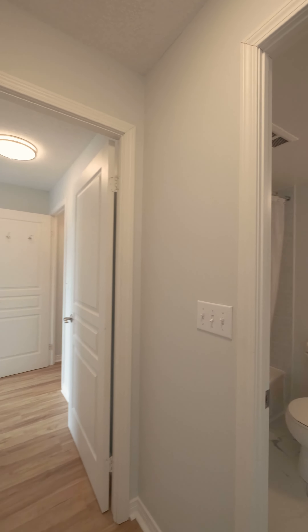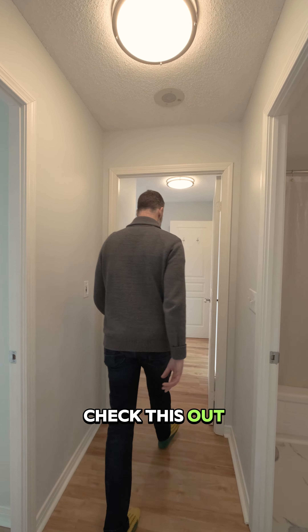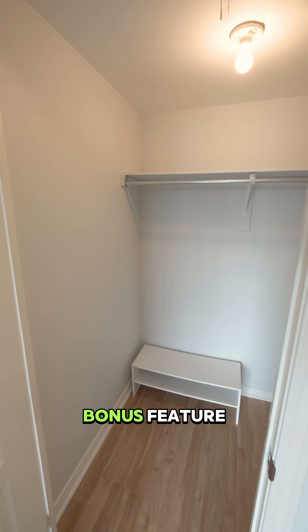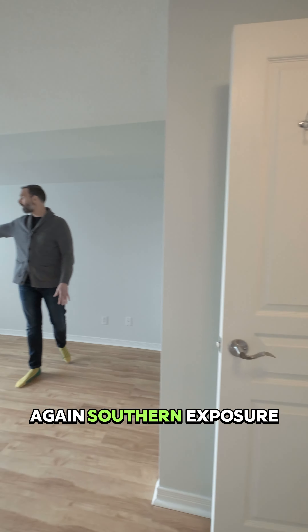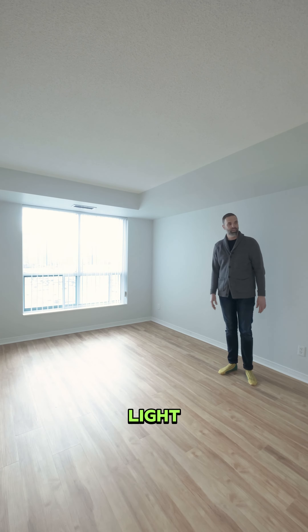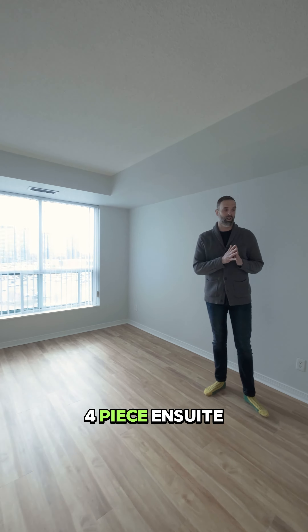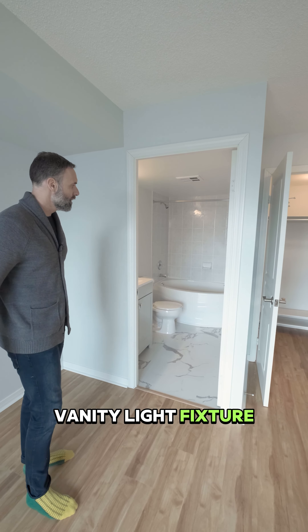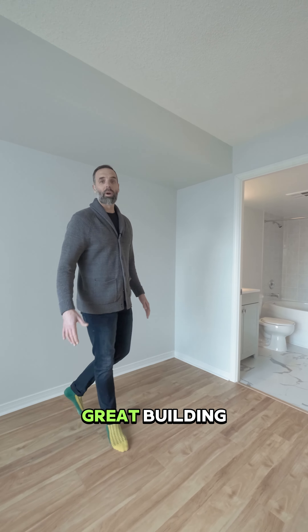The flooring does continue through the whole unit. You've got a walk-in closet with tons of space — that's an awesome bonus feature. Again, southern exposure with lots of natural light, and your own four-piece ensuite washroom with all new flooring, vanity, and light fixture. You've got it all.